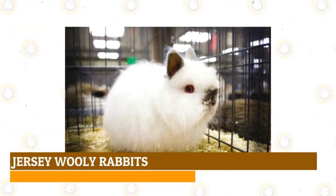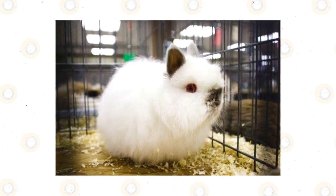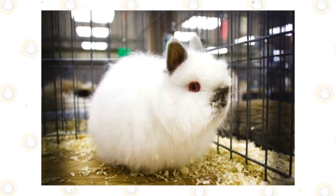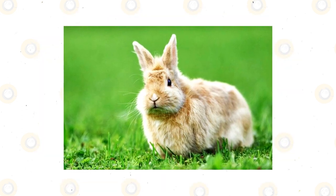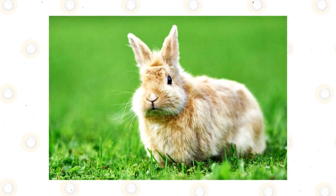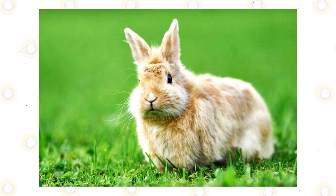In the 1970s, breeder Bonnie Seeley from High Bridge, New Jersey, set out to make a smaller breed of fluffy rabbit with a coat that required less maintenance than Angoras. In a complex multi-generational breeding program, she used Angoras, Chinchillas, a particularly small Silver Martin, and Netherland Dwarfs to achieve her desired outcome — the Jersey Woolly, often weighing in at less than three pounds.